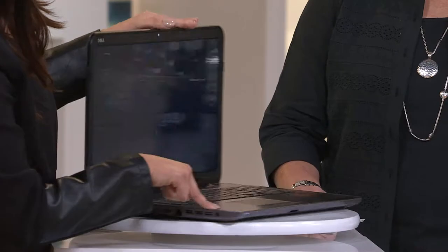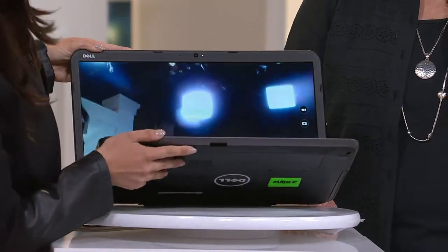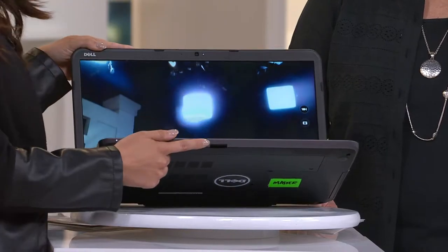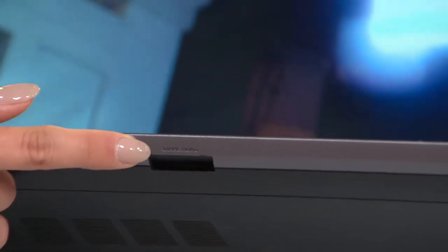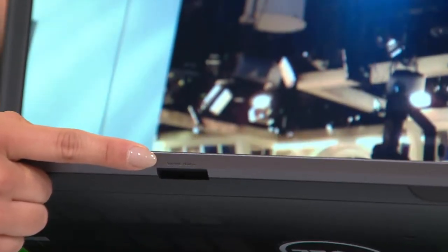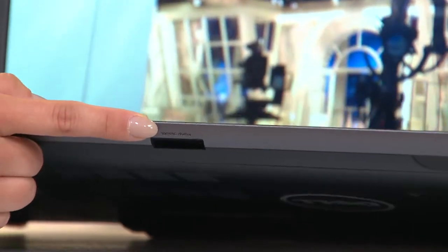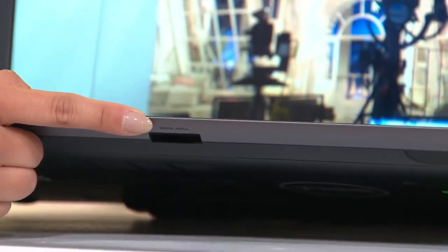Then you've got a headphone jack. And if we go to the center here — this is your SD card reader. You can take your chip out of your camera or your video camera — that's where all of your photos and videos are stored. Pop it right in here and that's going to transfer all of your videos and photos seamlessly. It's very easy.